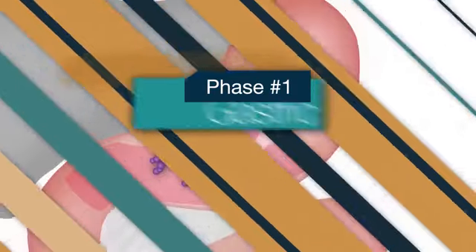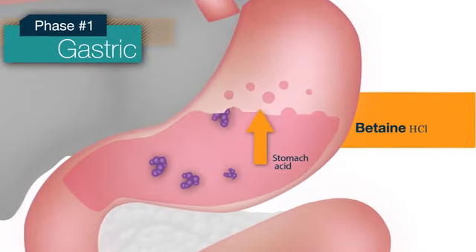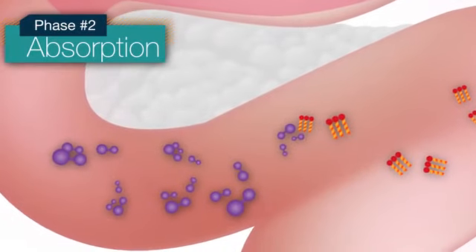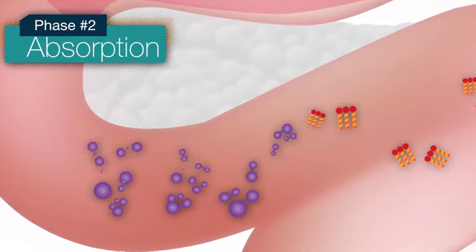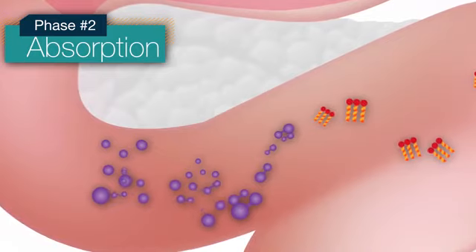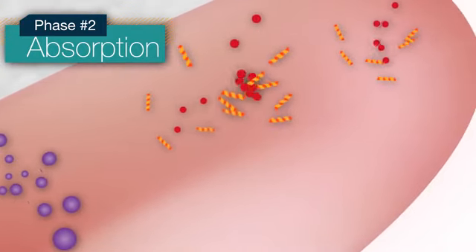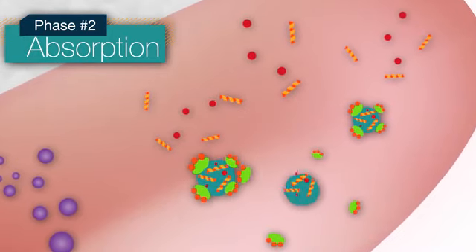In the gastric phase, betaine acidifies the stomach and pepsin initiates protein breakdown. In the absorption phase, high concentration pancreatin, bromelain, and papain break down protein, while bile extract helps emulsify fat and alkalinize the intestines to keep our gut microflora in balance.